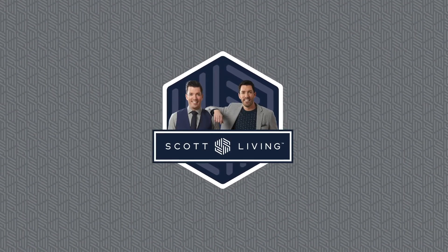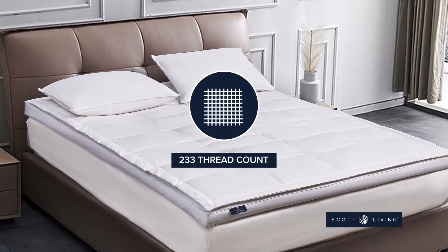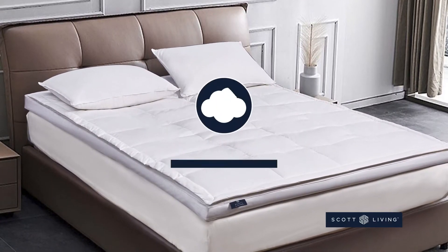Introducing the Scott Living 3-inch White Down Fiber Top Feather Bed. We start with a 233-thread count, 100% breathable cotton cover that is soft to the touch.